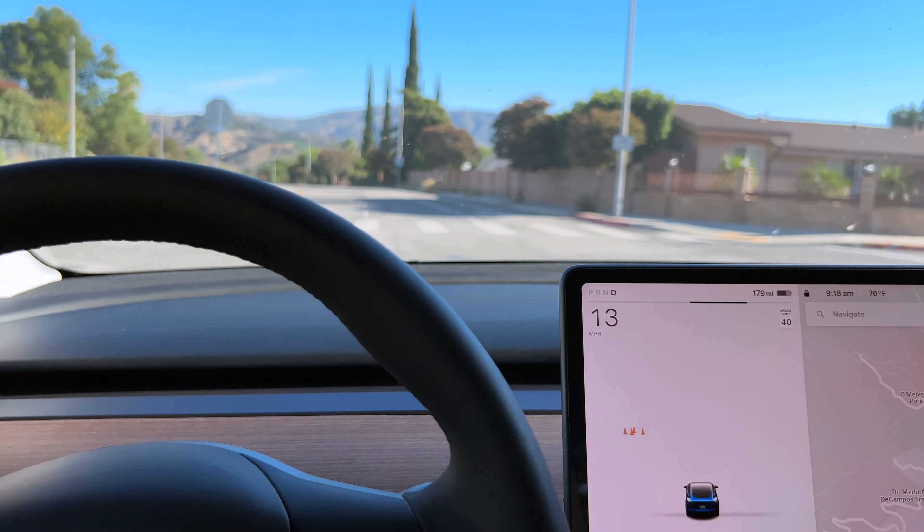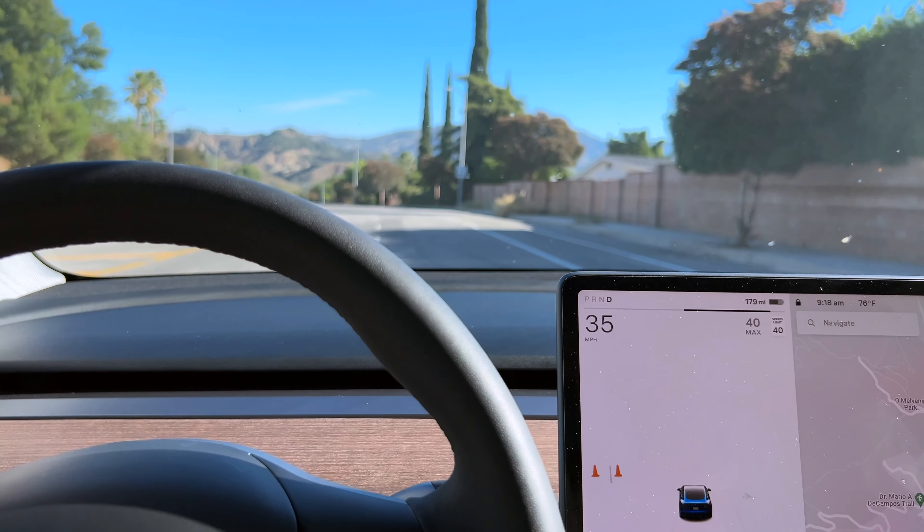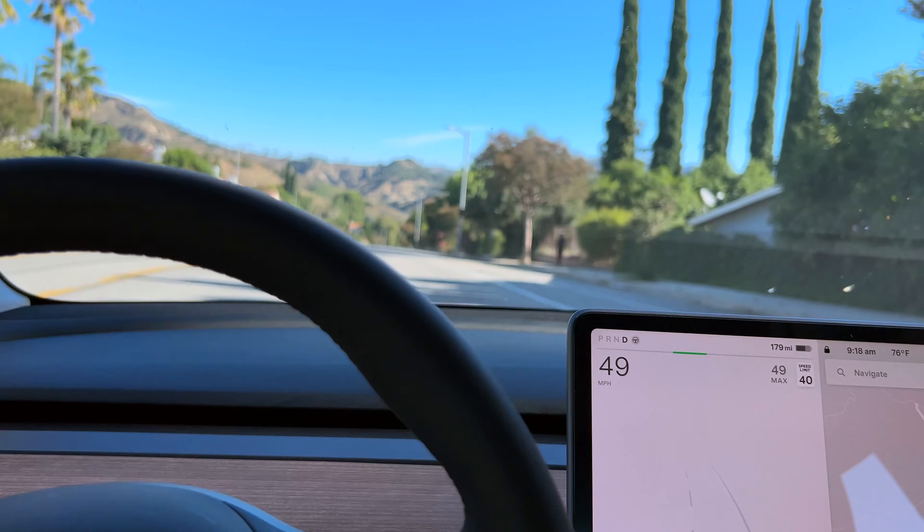And here we go. It is floored. Totally floored. Oh, it has a lag. Interesting.